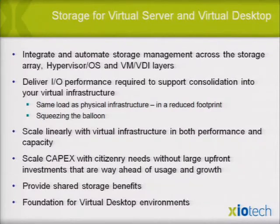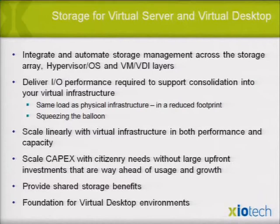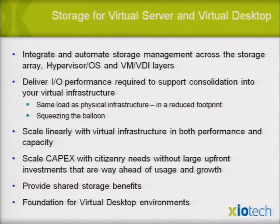Scale CapEx — don't make massive upfront investments; buy when you need it. You should get shared storage benefits with multi-tenancy. That makes it a foundation for virtual desktop environments and any virtual environment.